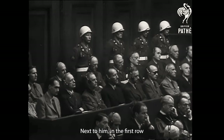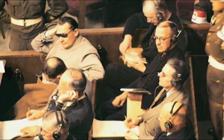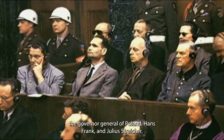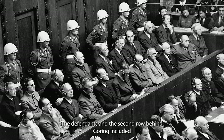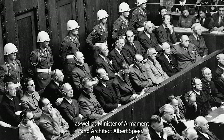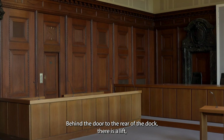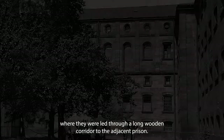Next to him, in the first row, the defendants included the deputy Führer Rudolf Hess, Field Marshal Wilhelm Keitel, the Governor General of Poland Hans Frank, and Julius Streicher, publisher of the antisemitic rag Der Stürmer, the Stormtrooper. The defendants in the second row behind Göring included admirals Dönitz and Räder, Reich Youth Leader Baldur von Schirach, as well as Minister of Armament and Architect Albert Speer. American soldiers wearing white helmets stood along the wall and guarded the defendants during the court procedures. Behind the door to the rear of the dock there is a lift which was used to take the prisoners down to the ground floor, where they were led through a long wooden corridor to the adjacent prison.